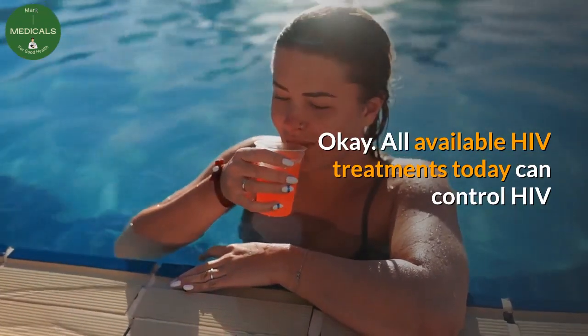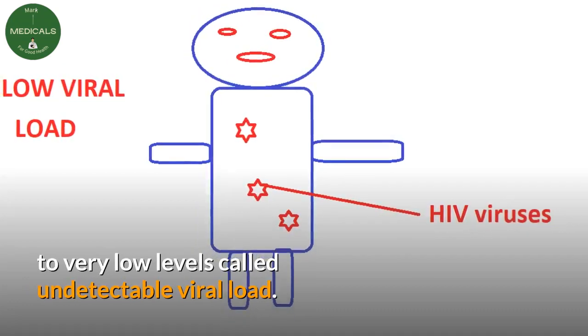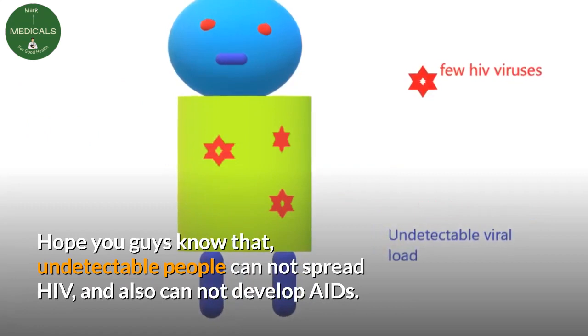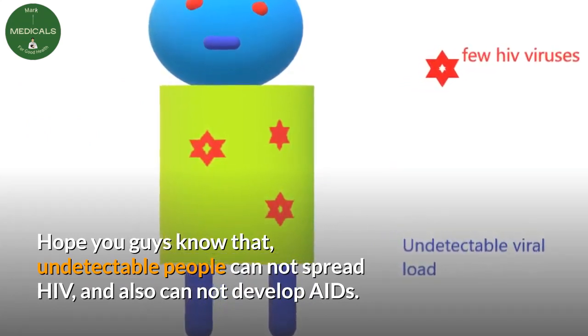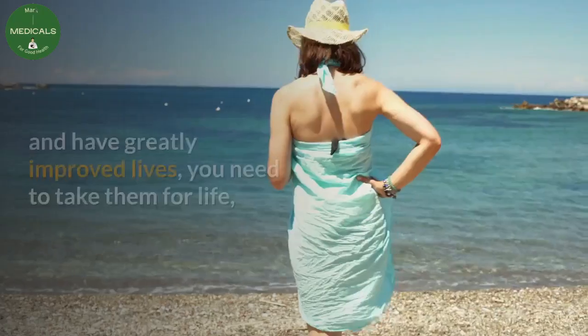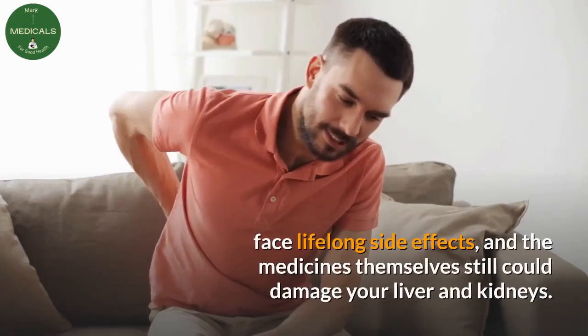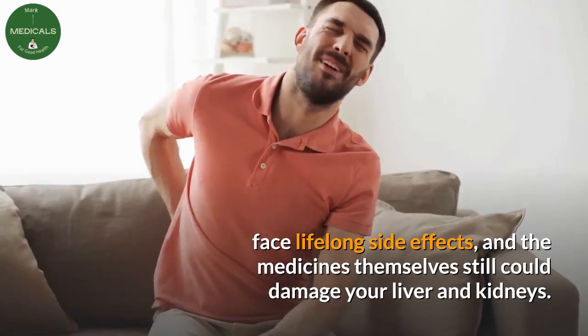All available HIV treatments today can control HIV to very low levels called undetectable viral load. Undetectable people cannot spread HIV and also cannot develop AIDS. But though ARVs have been very good and have greatly improved lives, you need to take them for life, face lifelong side effects, and the medicines themselves could still damage your liver and kidneys.